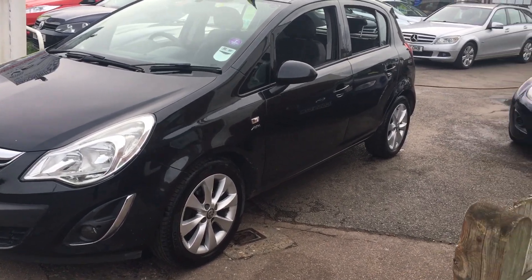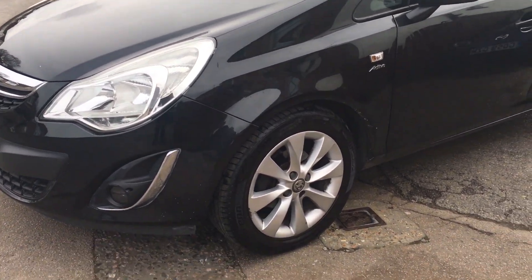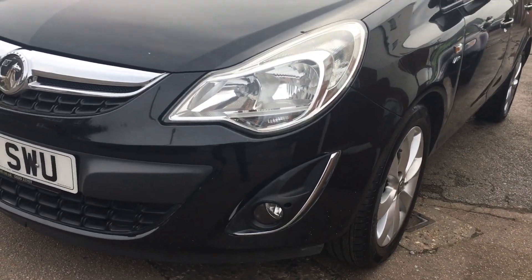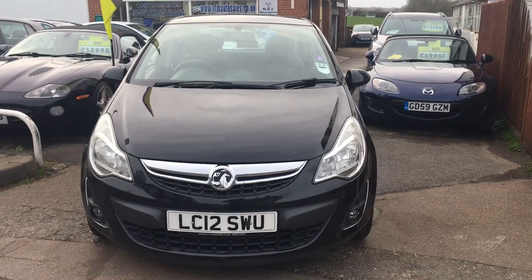It has only just arrived with us but we thought we'd get it up online straight away and let you have a look. We have alloy wheels and front fog lights as you can see. It certainly looks good in black, doesn't it.